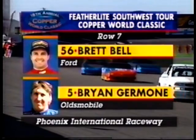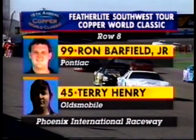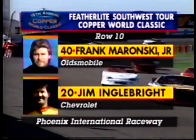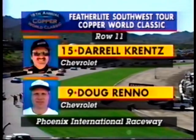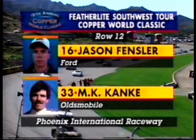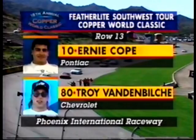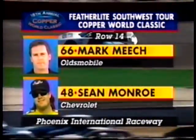Row seven: defending champion of this race, Brett Bell, and Brian Germone, both from California. Ron Barfield from South Carolina and Terry Henry from Bakersfield in row eight. In row nine, Randy Olsen's car and Toby Porter from South Carolina. Back in row ten, Frank Moronsky on the lineup and Jim Engelbright in a Chevrolet. Row eleven: Daryl Crentz in the Chevy and Doug Reno, also Chevy-mounted from California. Jason Fensler put his Ford up in row twelve from California, and M.K. Kanky from British Columbia. Ernie Cope from Washington and Troy Vandovich in a Chevrolet also made the field through time trials. Mark Meech and surfer dude himself, Sean Monroe from Malibu, were the cars that qualified through time trials.